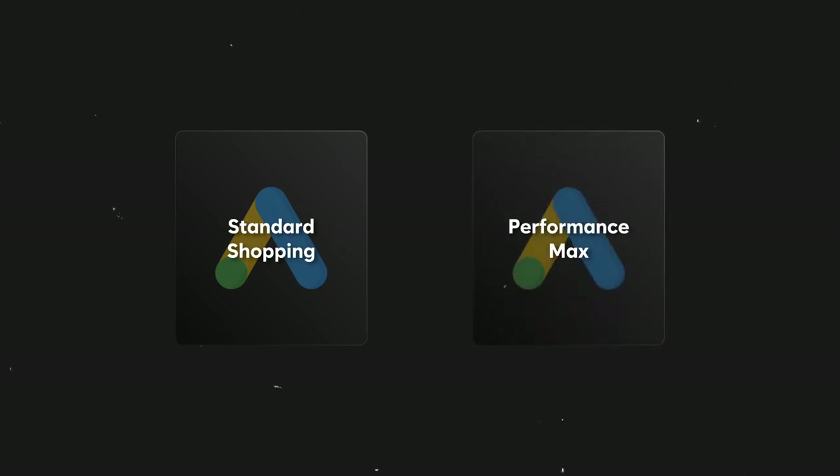One of the most common questions I get asked is whether someone should be running a standard shopping or a Performance Max campaign for their e-commerce brand. In today's video I'm going to be breaking down the positives and negatives of each type of campaign and show you what types of campaigns I'm currently using with my businesses, with the goal of helping you make a decision on what campaigns you might need to run.